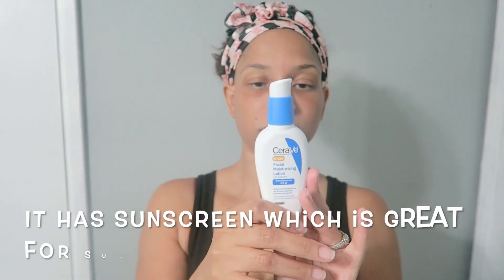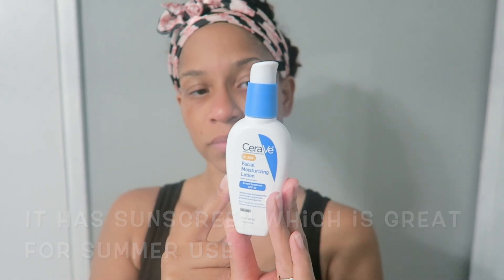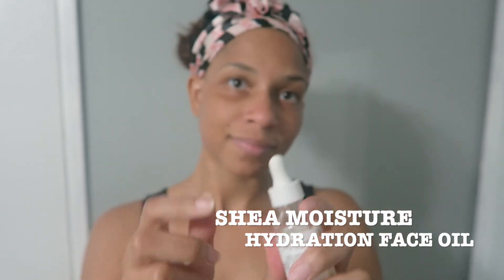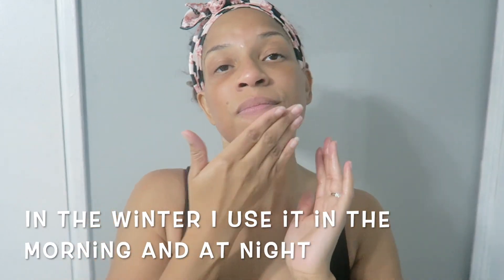I usually go in with the CeraVe Facial Moisturizing Lotion, but since I'm not going outside I'm going to go ahead and use Shea Moisture's Hydrating Face Oil. I really love this face oil because it does my dry skin so so good. It's a daily hydration oil — it's an overnight face oil but you can use it for the day and night depending on how dry your skin is. I usually use this at night before I go to bed, but since I'm working out during the day I use it during the day too.